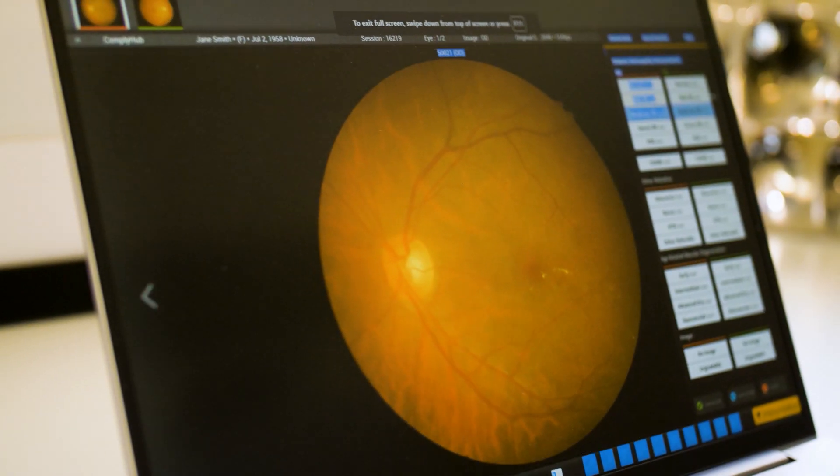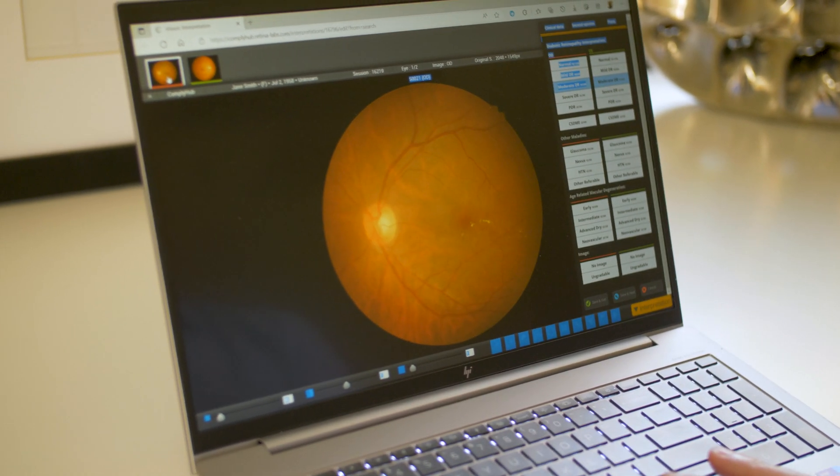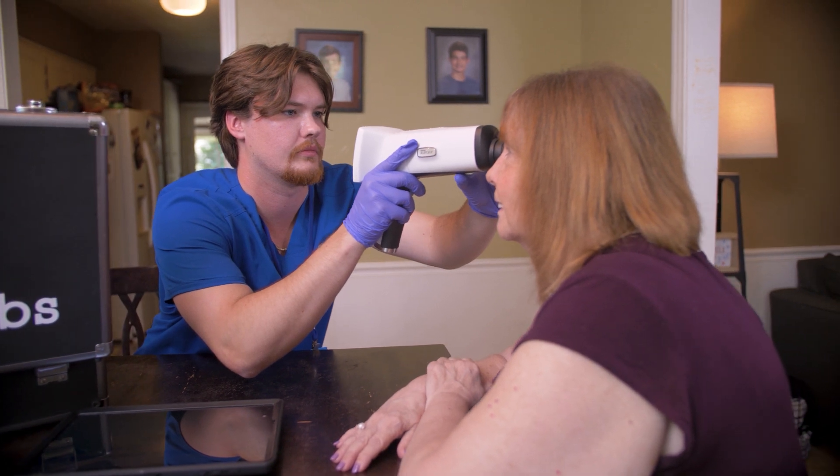For over a decade, RetinaLabs has been at the forefront in the battle against diabetic blindness. We are one of the pioneering innovators in the area of ocular telehealth and chronic eye disease screening and detection. Our mission is to prevent blindness by making diabetic retinopathy screening more accessible and convenient for patients, whether at the primary care level or in the home.